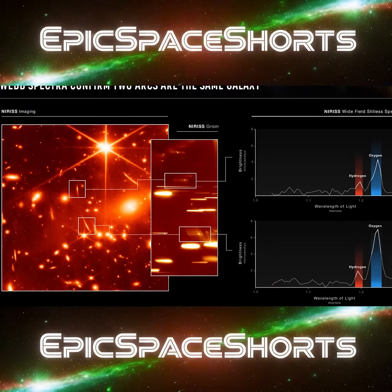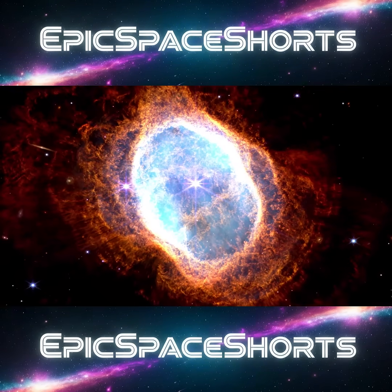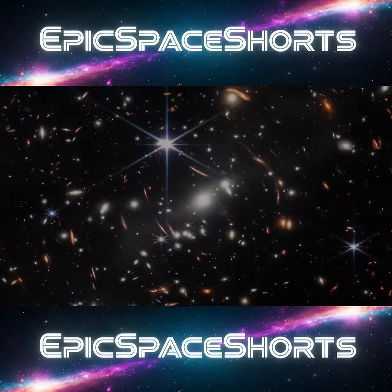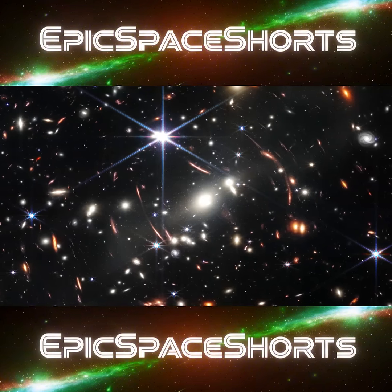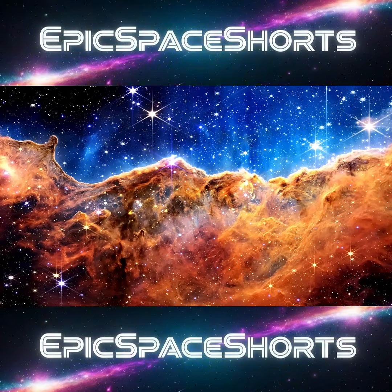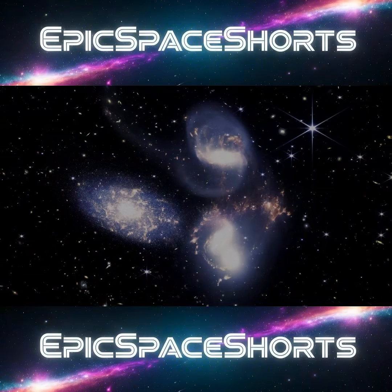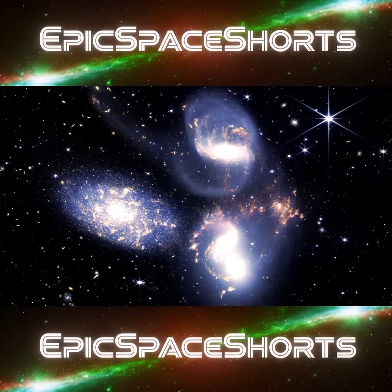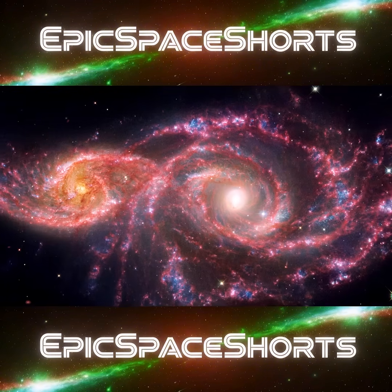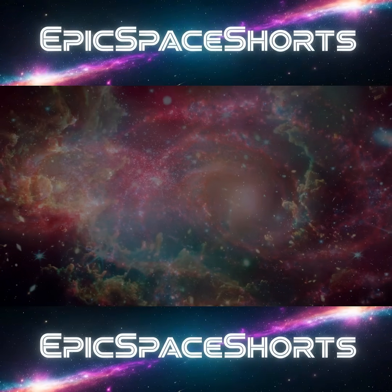When the first images came back, they were more spectacular than anyone had imagined. The team was stunned to find that even in supposedly empty patches of sky, they were being photobombed by thousands of ancient galaxies never seen before. Webb revealed the stunning cosmic cliffs of the Carina Nebula, where new stars are born, and the glorious galactic dance of Stefan's Quintet. The telescope became more than a scientific instrument — it became a source of global wonder, connecting people through a shared sense of awe.